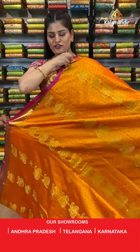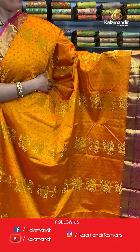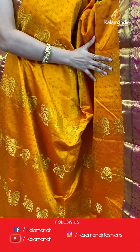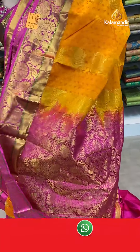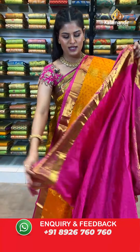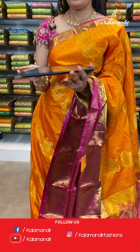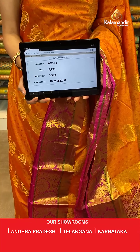Up ahead, another very beautiful color combination from the same pattern — this is in mustard and pink where all over the body you will find self-embossed design with zari floral booties. The border is a contrast border with golden zari floral and peacock design, with a contrast rich pallu. This saree is paired up with a self-embossed blouse along with a golden border. Saree code AM161, original price Rs. 4,999, offer price only for today Rs. 3,500. Take a screenshot and send to WhatsApp 985-2985-2999.